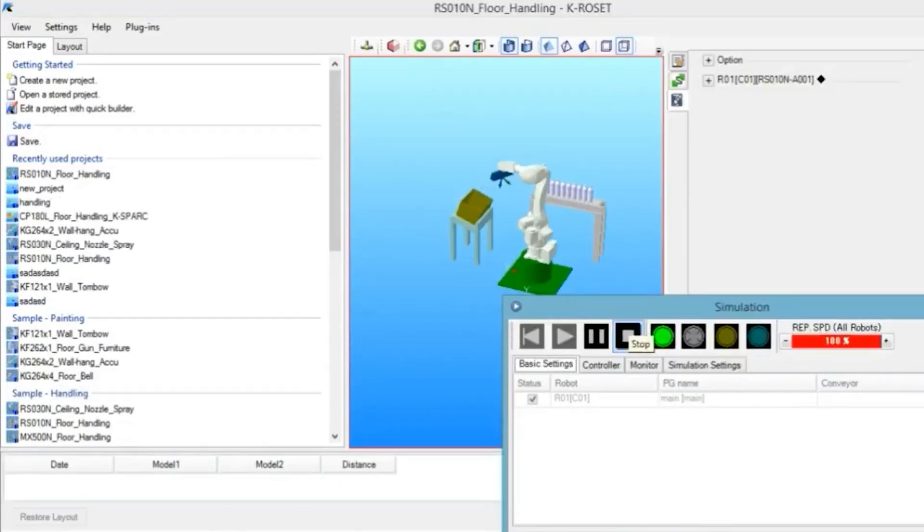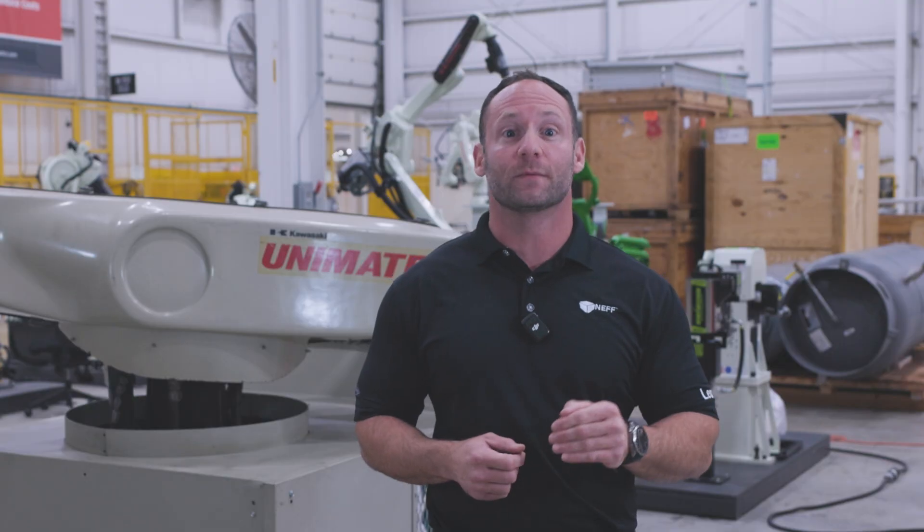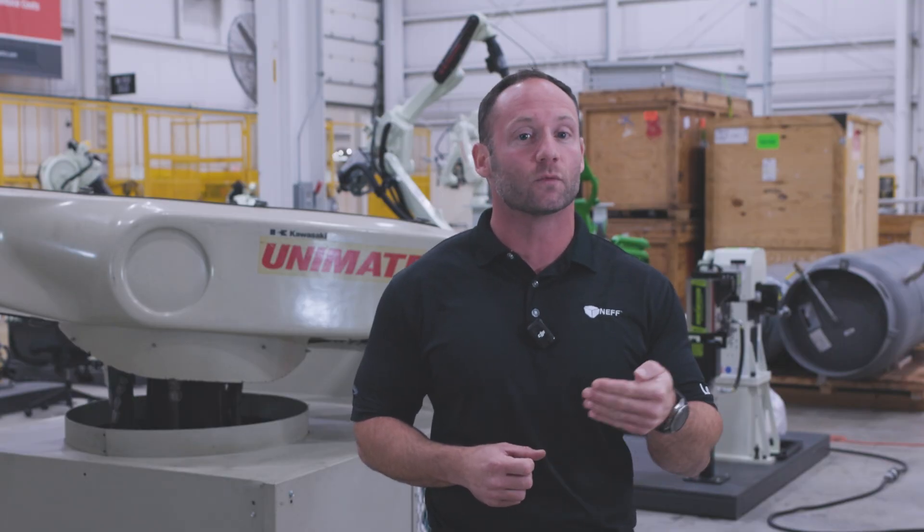It uses accurate 3D models of your facility and workpieces, so we can assess factors like reach, interference, cycle time, and ultimately assist in model selection. What's more, Kawasaki doesn't charge for this service, a major competitive advantage since it eliminates a lot of the risk for the customer.